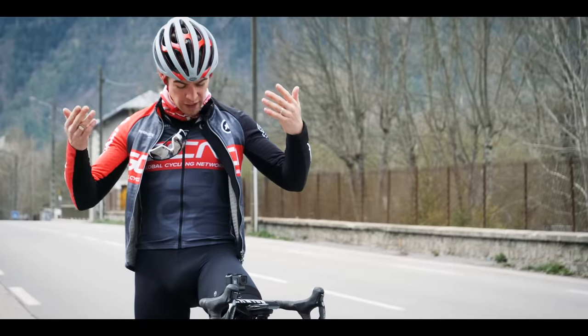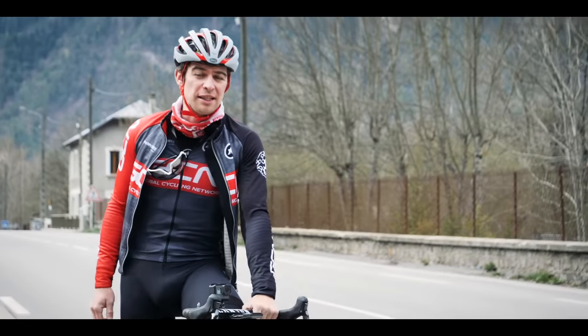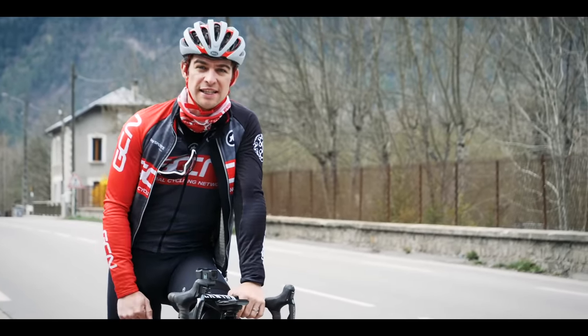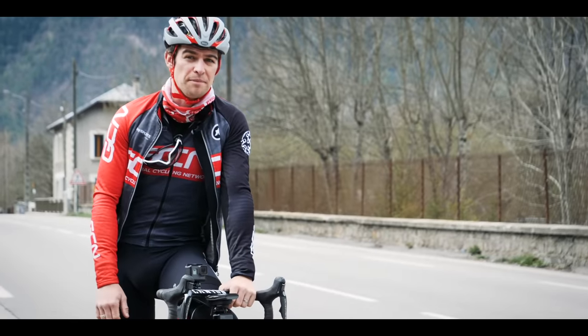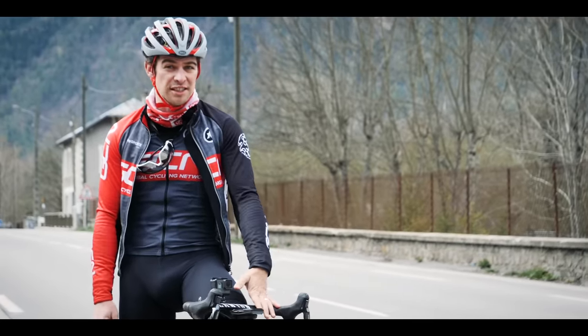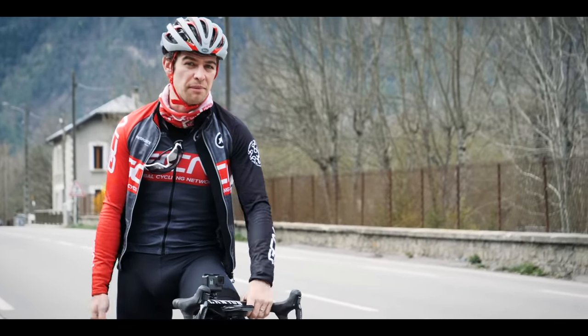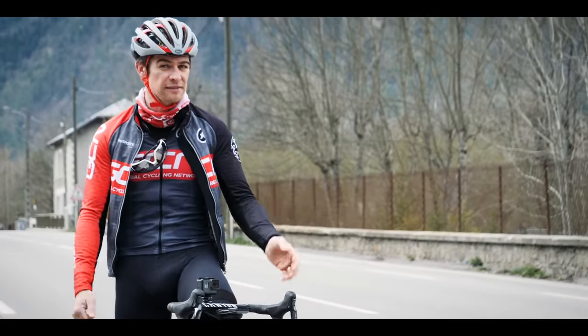The first obvious difference is I'm wearing a lot more clothing out here, because the cycling season doesn't really get going until around mid-May at Alpe d'Huez, and then continues until October. The rest of the year, Alpe d'Huez is actually a ski resort, which means when I get to the top in a minute, it's going to be pretty fresh. How about we check in with indoor Chris and see how he's looking?